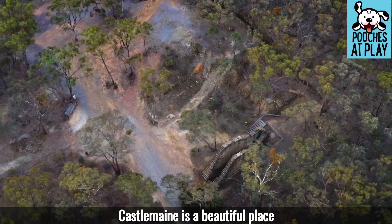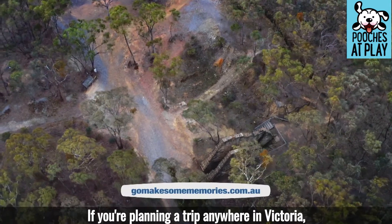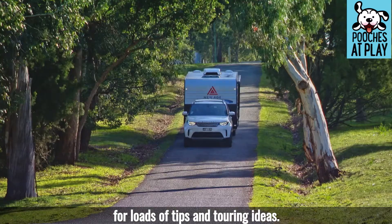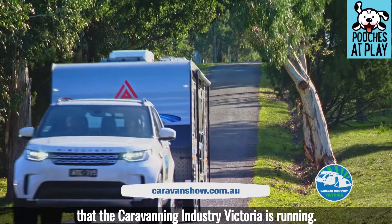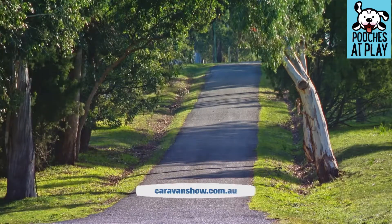Castlemaine is a beautiful place and perfect for a pet-friendly caravan or camping holiday. If you're planning a trip anywhere in Victoria, visit GoMakeSomeMemories.com.au for loads of tips and touring ideas. And in 2020, you can get your fix by checking out the virtual show that Caravanning Industry Victoria is running — it's going to be awesome. I'll link to it in the video description.